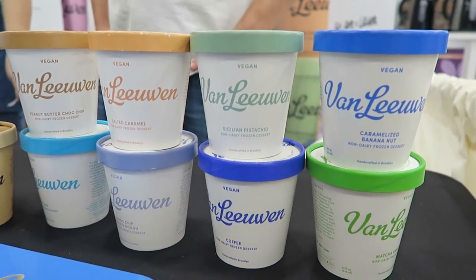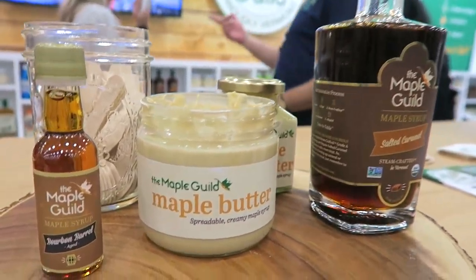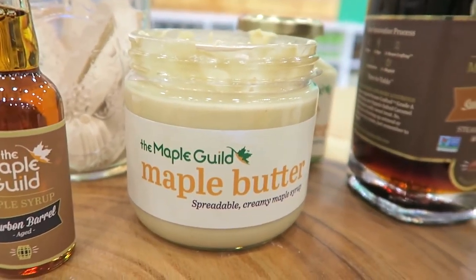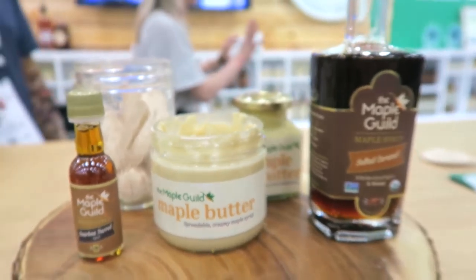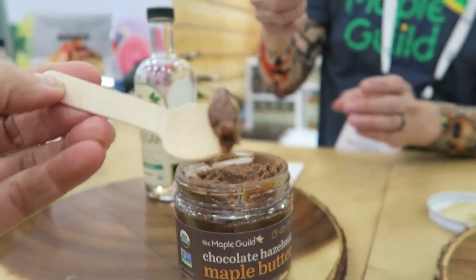Here we've got more vegan ice cream — hooray! And this is another maple company that has maple butter, which is my latest obsession — so good. This is their chocolate hazelnut maple butter, which is vegan, and these guys are really nice.